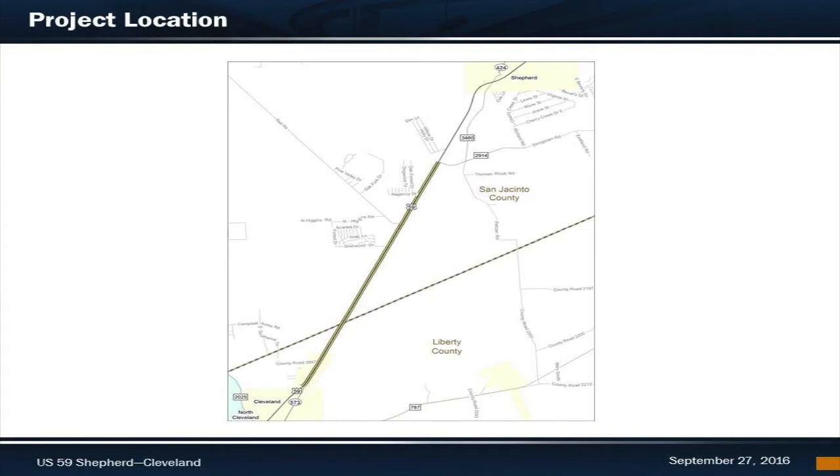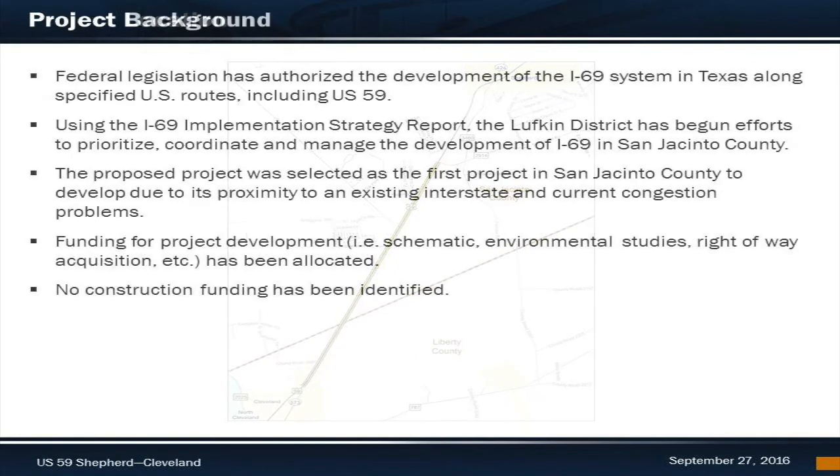This project is specifically located on US59 from FM 2914 south of Shepherd in San Jacinto County to the north end of the Cleveland Relief Route in Liberty County. The length of the project is a little over 5 miles. Years ago, federal legislation authorized the development of the I-69 system in Texas along specified US routes, including US59.